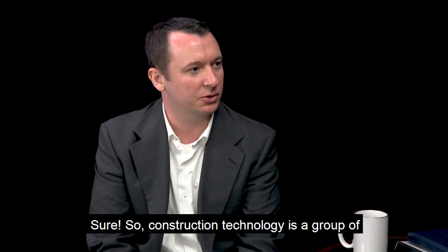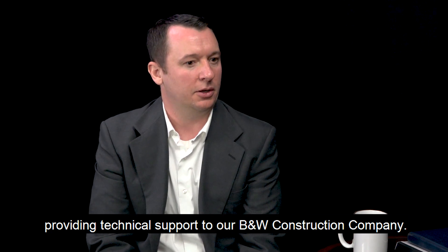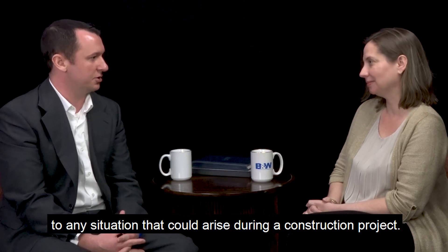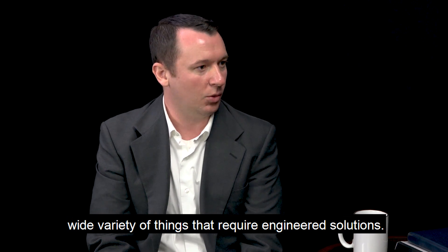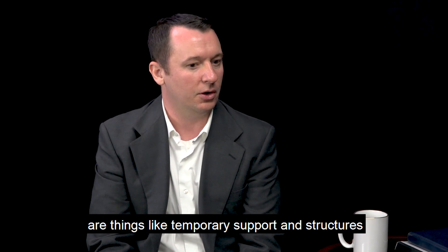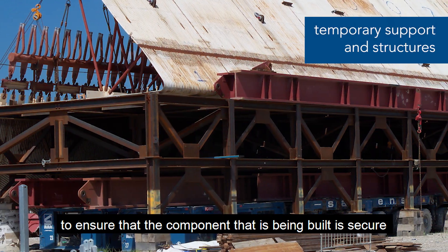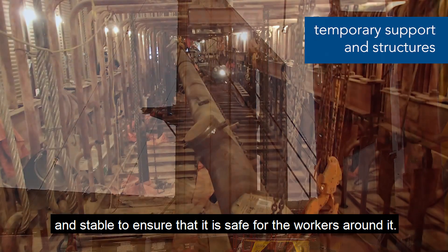Construction technology is a group of engineers and designers dedicated to providing technical support to our B&W construction company. We provide engineered solutions to any situation that could arise during a construction project. With the wide variety of things that require engineered solutions, common examples include temporary support structures to ensure that the component, as it is being built, is secure and stable, and safe for the workers around it.